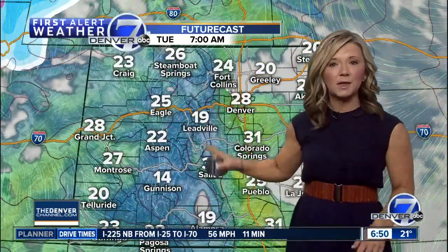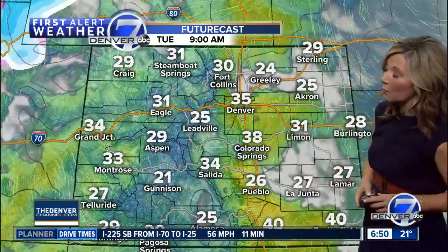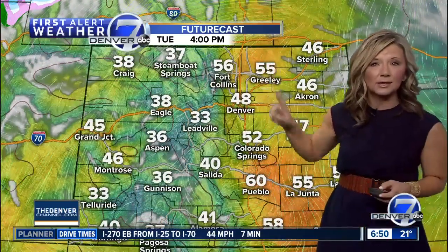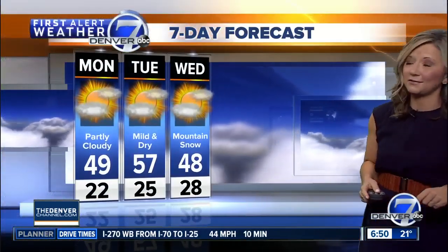You're going to get a break from mountain snow both today and tomorrow. Tomorrow is even warmer than today — in fact, some mid to upper 50s are expected by early afternoon under a mostly sunny sky. It looks really pretty tomorrow afternoon — one of my favorite days on the seven-day forecast.